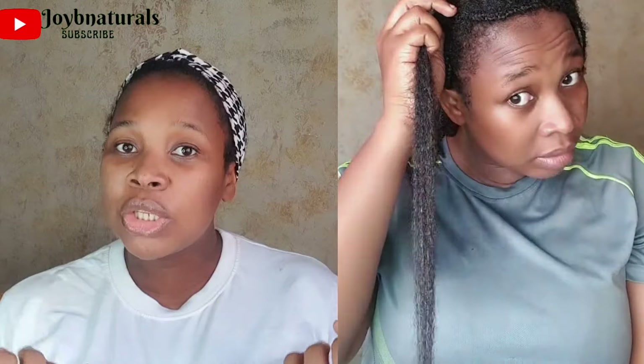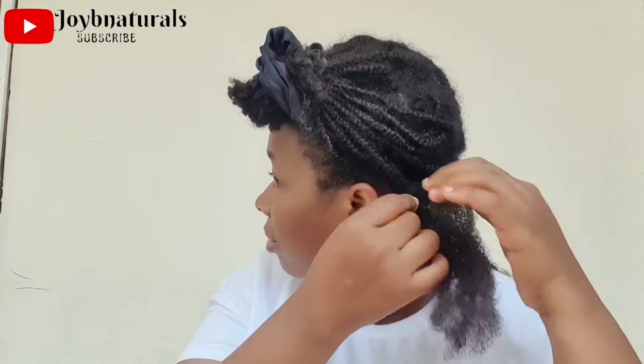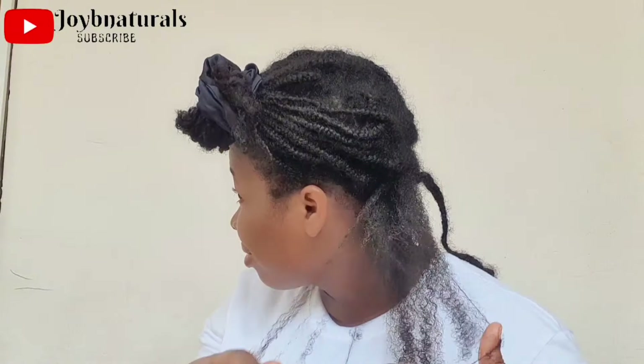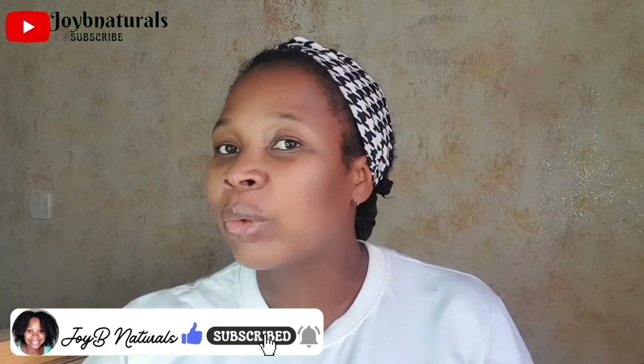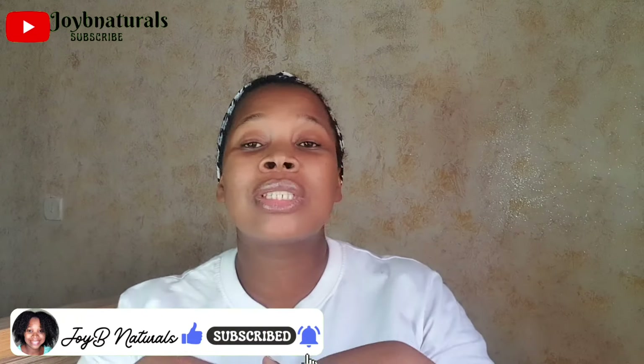Whichever method you use — a tool or your hands — make sure you dampen your hair with some conditioner. Make sure your hair strands are well coated with conditioners and oils, anything that helps you manage detangles. You don't want to detangle on dry hair. In the past I would detangle either way, dry or wet, but I've learned that having some form of conditioner helps with the management of tangles.